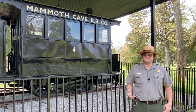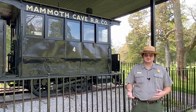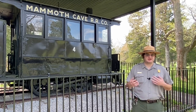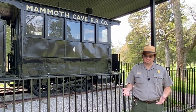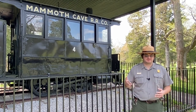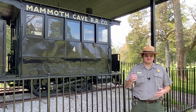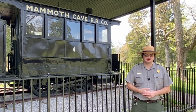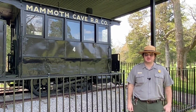In 1904, the first vehicle arrived at Mammoth Cave, and over the next years more and more visitors started arriving by car, requiring less use of the Mammoth Cave Railroad. In 1931, the Mammoth Cave Railroad took its final visitor to Mammoth Cave from Glasgow Junction. The Iron Horse was eventually defeated by the horseman's carriage.